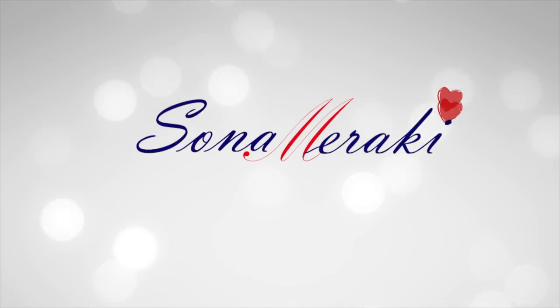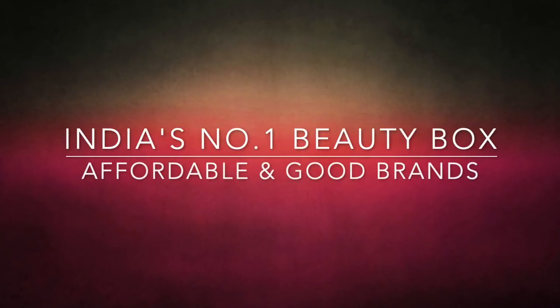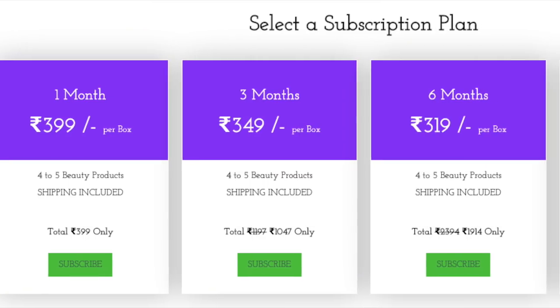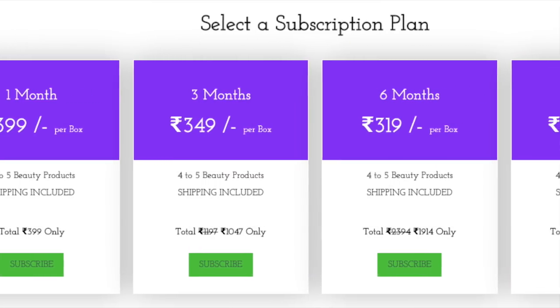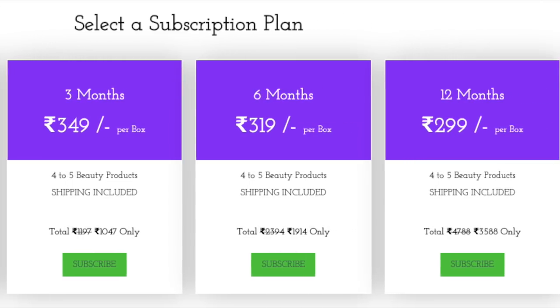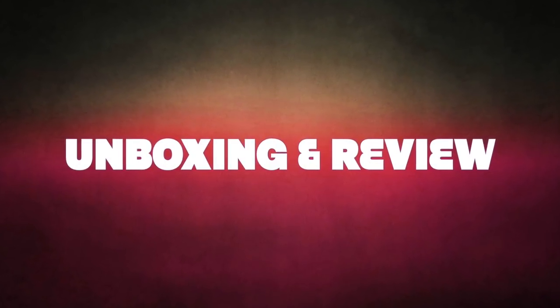Hello my darlings, welcome back to my channel. I'm Maraki and in today's video I'll unbox and review the Glammy Go May 2019 edition. It's one of the most popular subscription boxes in India, mostly because of its affordability and because they send good brands. It's priced at 399 rupees including shipping per month, and for a 12-month subscription it goes down to 299 rupees per month including shipping.